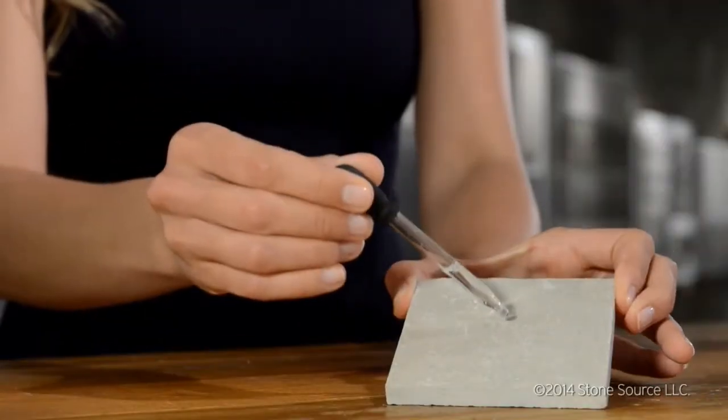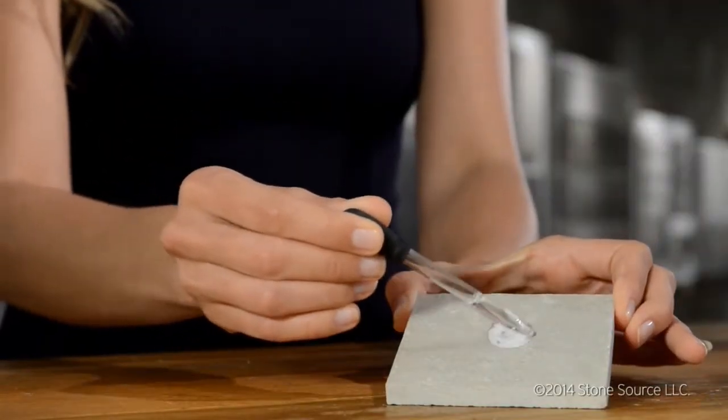So what I have here is limestone. You can see that this reacts to acid. Limestone is not suitable for kitchen countertops.